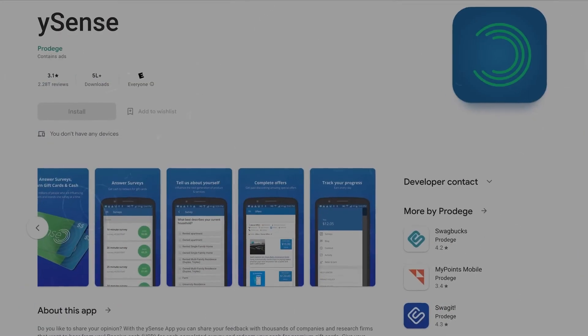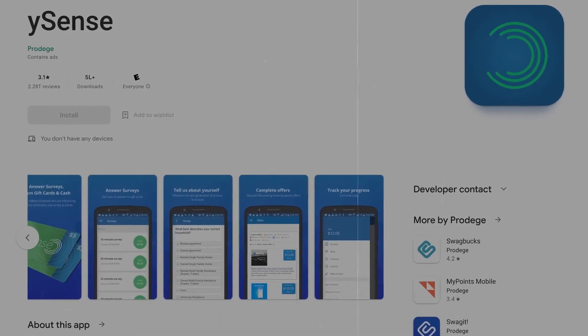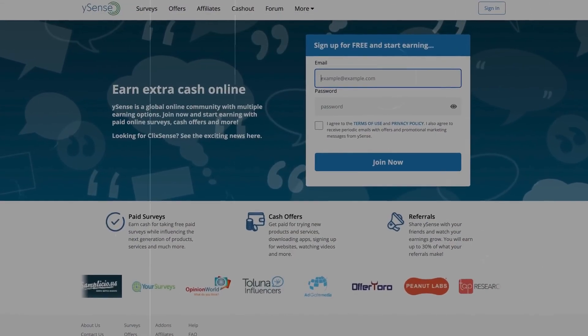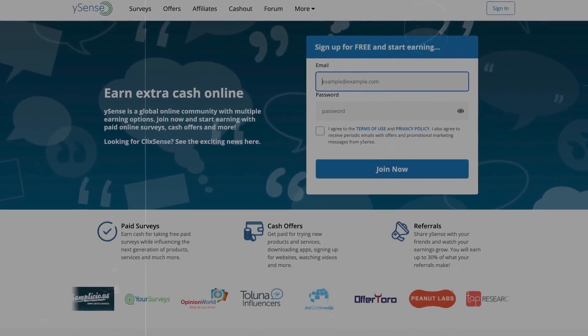Number four on the list is Ysense. Ysense offers you the opportunity to earn by completing offers and also by completing surveys. It's one of the best paying apps on this list — the offers can go upwards to hundreds of dollars and you can earn $5 to $6 per survey. It also offers many options to cash out like gift cards, PayPal, and many others.